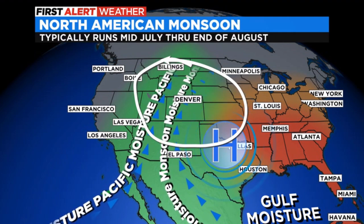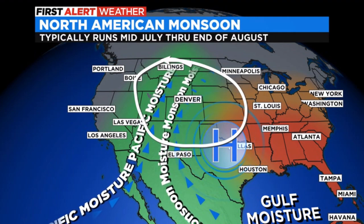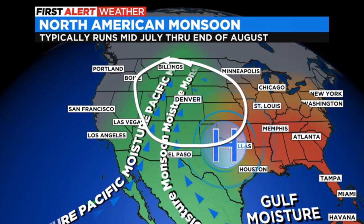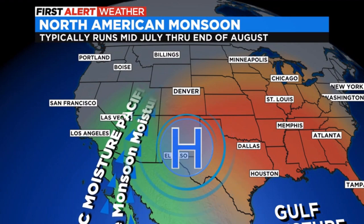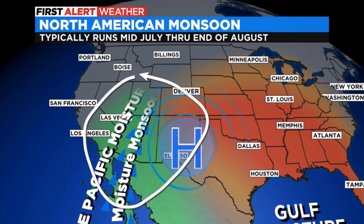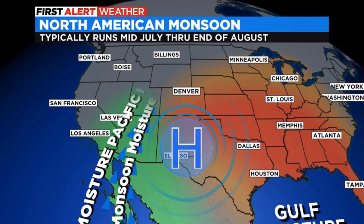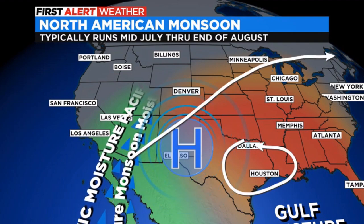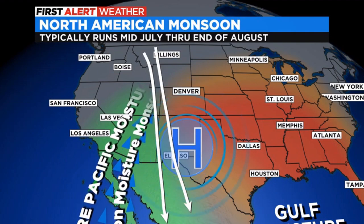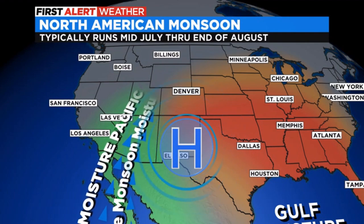Now, the word monsoon just means a reversal of the wind flow. It doesn't have to do with the water or the temperature — it's just a reversal of the wind flow coming from the south and the southwest pushing in. Occasionally, that high can drift back towards New Mexico and back towards Colorado, and that could cut off the moisture briefly, pushing it back into Arizona. We call those bursts and breaks. The burst is when it moves out into Texas and the flow comes into Colorado; the break is when it comes back and cuts off the moisture flow into our state.